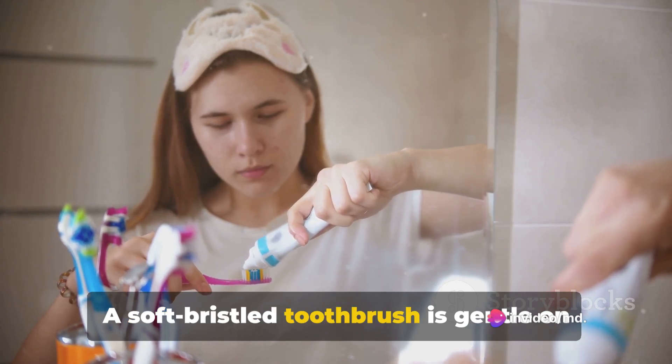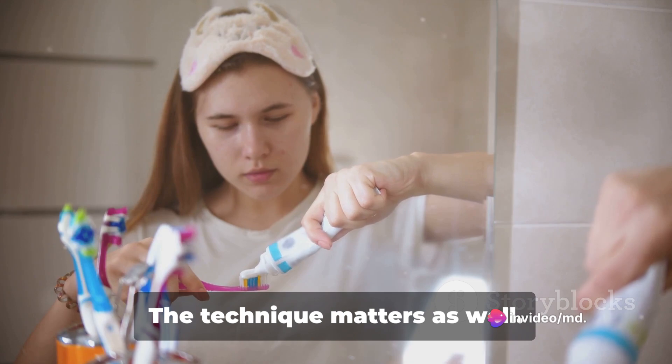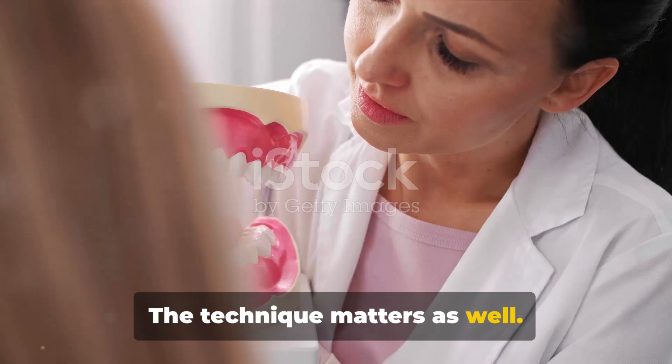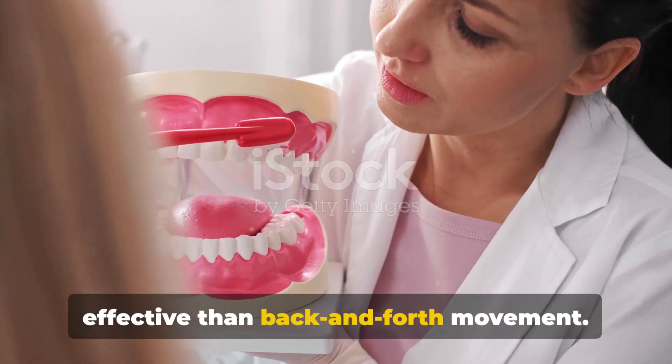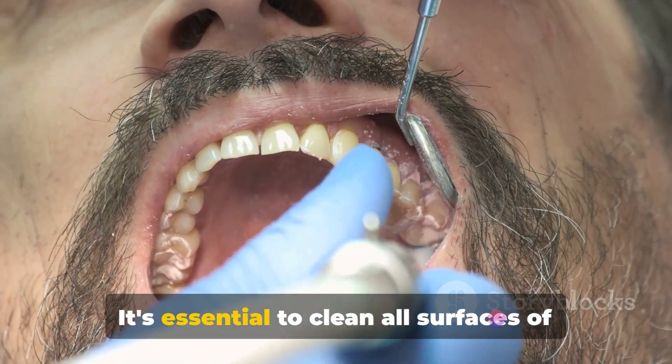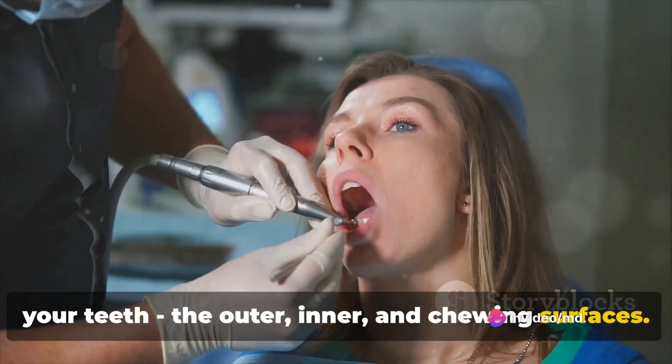A soft bristled toothbrush is gentle on your gums and the toothpaste should contain fluoride. The technique matters as well — brushing in a circular motion is more effective than back and forth movement. It's essential to clean all surfaces of your teeth: the outer, inner, and chewing surfaces.